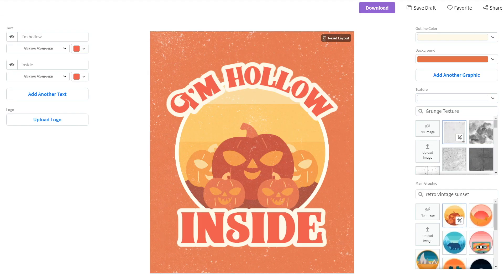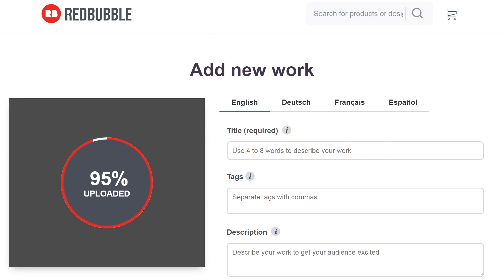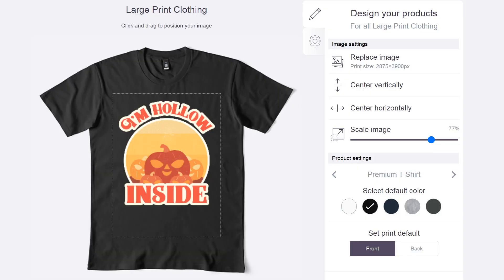Let's export the design now so we can sell it online. I'm going to change the background to be transparent and then download it. Now it's just the case of uploading it to your favourite print-on-demand site and they do the rest. The money will be paid to you every month.